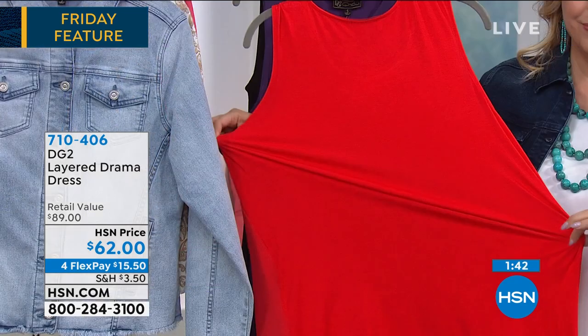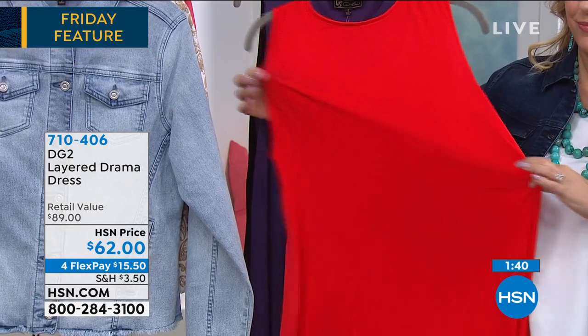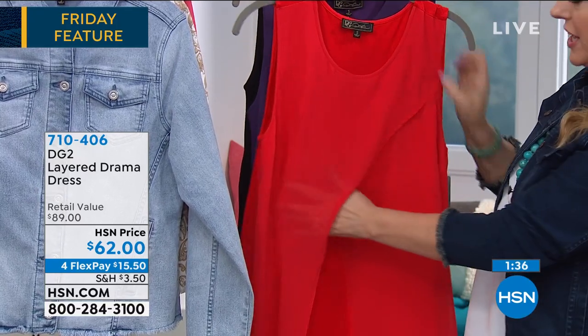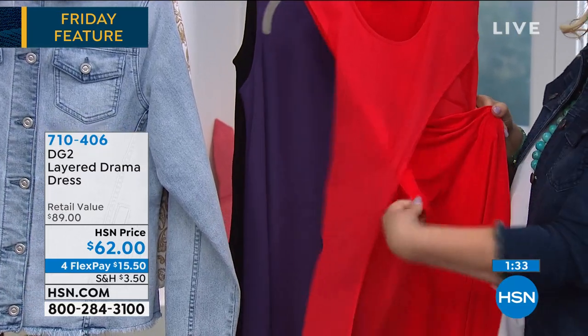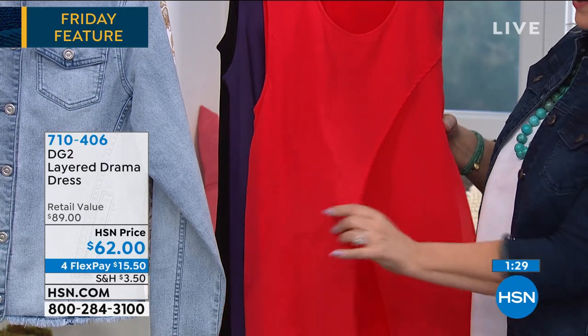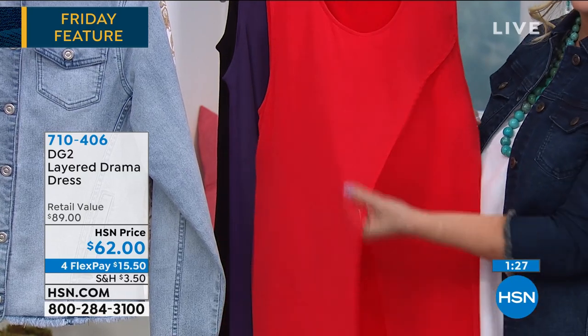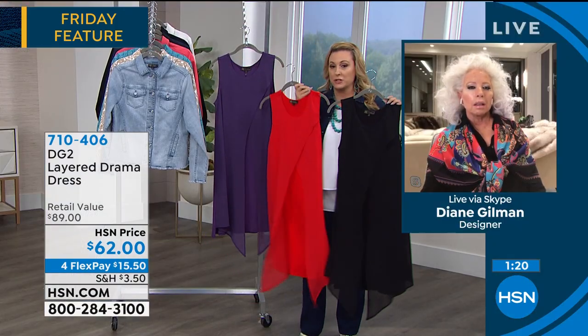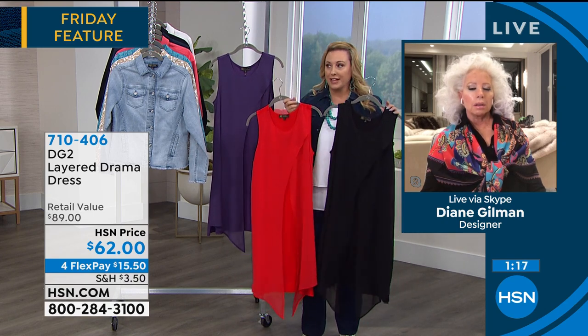It's packable and perfect for travel. That is not a $62 dress — that dress looks like a million bucks. The stretch underneath reminds me of the easy tank. Black is the most popular, but it's also available in red and purple. Sizes extra small through extra large, 1X, 2X, 3X. Diane and I are really hoping you call in during the show and we have a party.